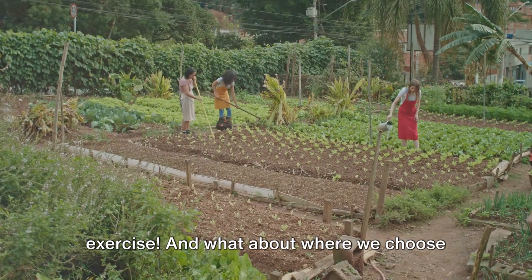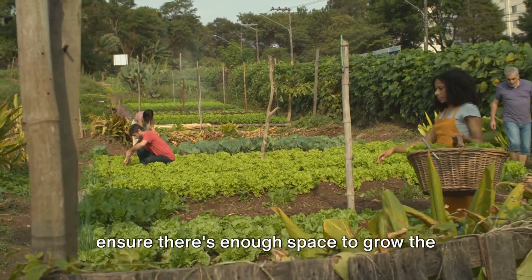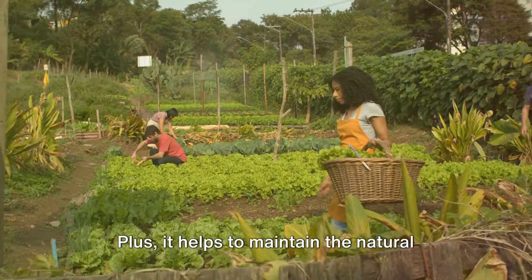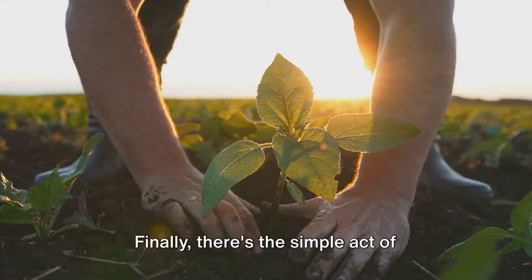And what about where we choose to build our homes? By limiting construction on agricultural land, we can ensure there's enough space to grow the food we need. Plus, it helps to maintain the natural beauty of our countryside.